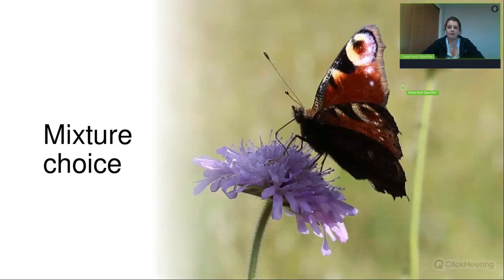Mixture choice is your first decision when choosing to create a new wildflower area. There are several different ways of looking at which mixture to choose. A few things to consider: which species are going to suit your area best, and what you want to get out of the area — are you replanting for ecological value, doing it for wildlife, or is it in a city centre where it needs to be really attractive for the public?